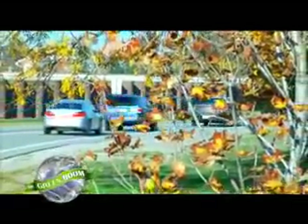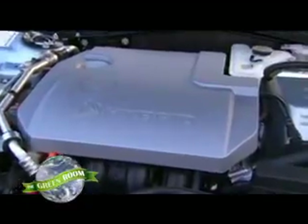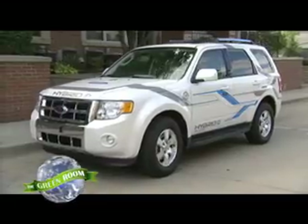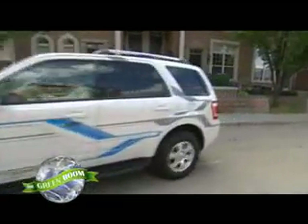We all want to buy products that are good for the environment, but many of us aren't satisfied with the choices. It's especially difficult when you're buying a car — from hybrids to electric cars that plug into the wall to vehicles running on biofuels. There are a variety of new ways to drive green, but which is the right one for you?